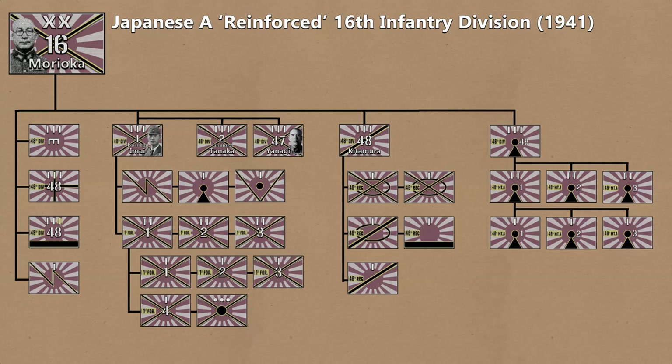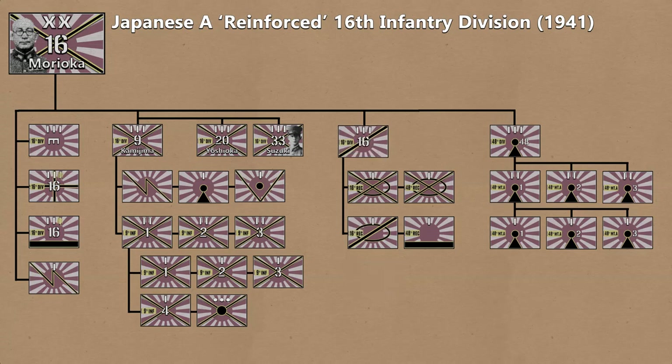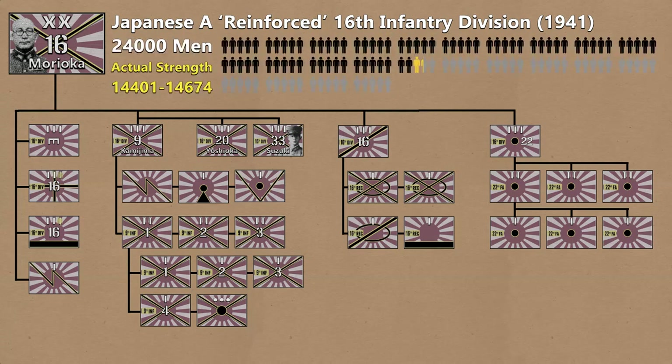The 16th Division also experienced similar reductions, although it was not motorized. Some differences though: its Infantry Regiments had no Artillery Battalion HQ, so support was directly subordinate to the Infantry Commander. Regimental and Battalion HQs were cut in half, each Rifle Company had 180 men instead of 190, each Machine Gun Company had 142 men instead of 223, the Mounted Squadron was removed from the Reconnaissance Regiment, and the Heavy Howitzer Battalion was removed from the Division's A2-type Field Artillery Regiment. Ness numbers the Division at 14,401 men; reports number it at 14,674.